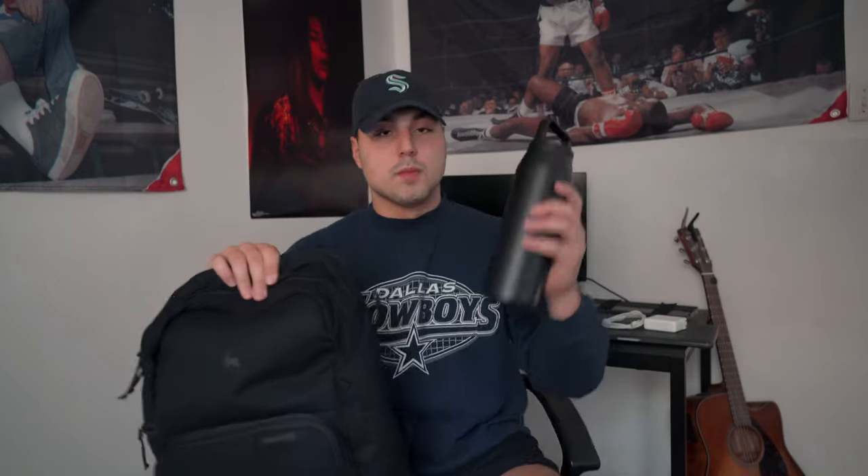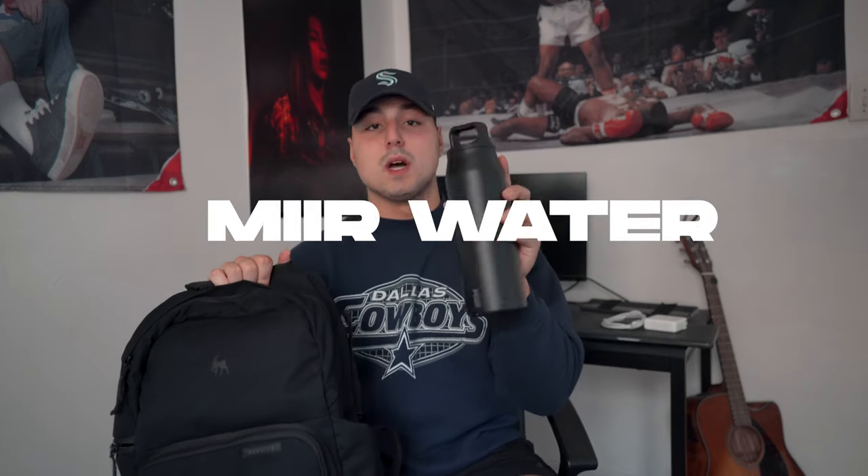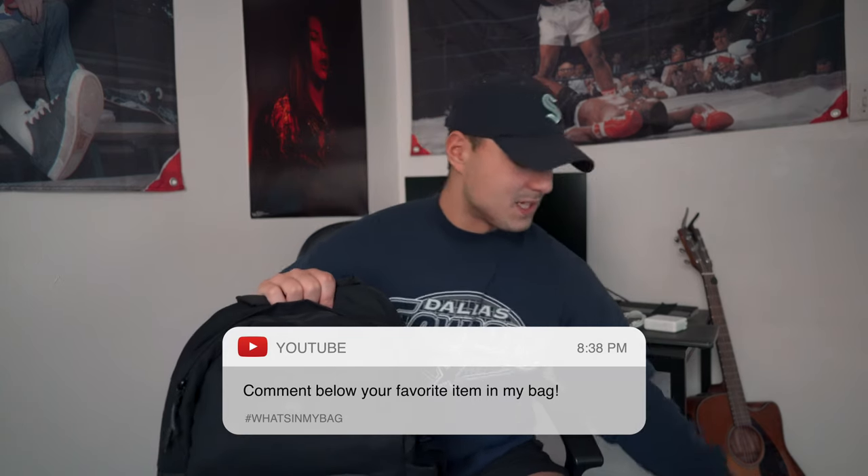I also have a water bottle that I carry around every day. As you can see, this backpack has a side pocket for water bottles, so it's perfect for carrying to school every day. This is the Mirror water bottle — I think it's like 32 ounces. I try to drink a couple of these a day and it really helps me stay hydrated. I'd recommend these if you want a nice minimal style water bottle.